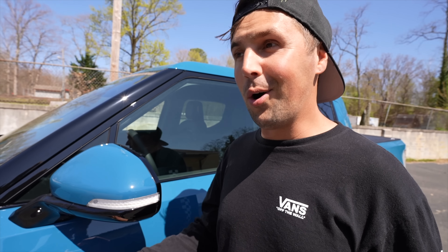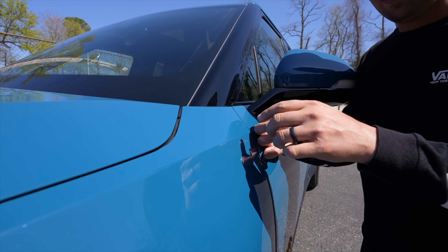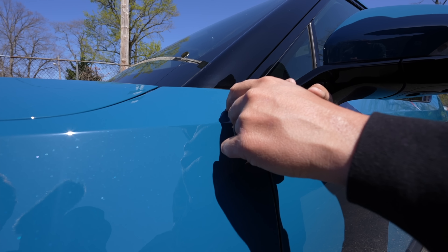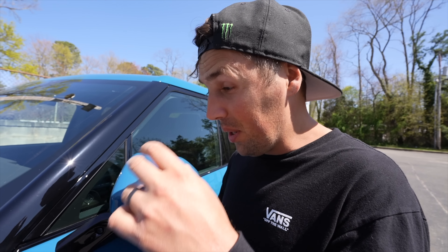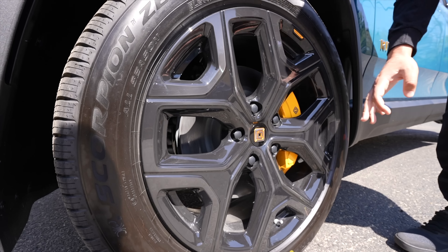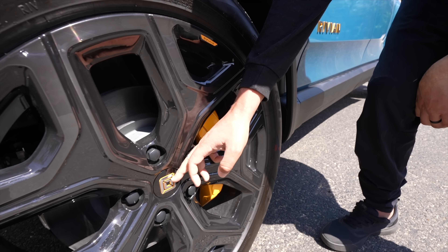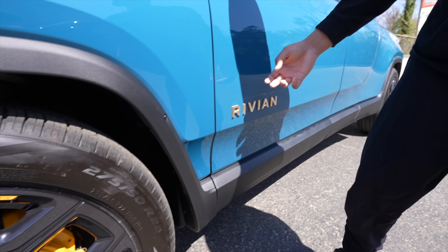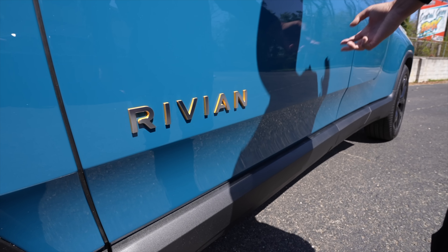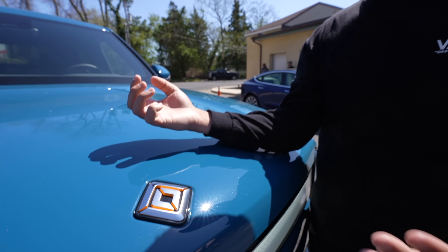The Rivian Blue was my favorite color when I was going through the list, and in person it's absolutely amazing. It's not a matte or flat color — it's got a lot of little sparkles in it, which I was super surprised to see. I ended up going with the 22-inch all-black wheels, and these look absolutely amazing. The massive yellow brake calipers and all the Rivian logos have yellow in them — mixed with the blue, it really pops.